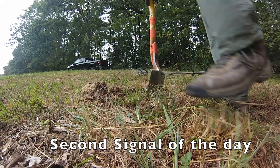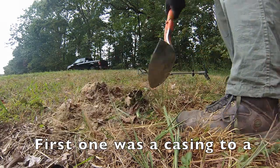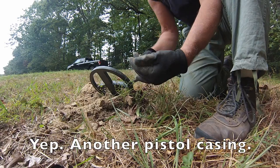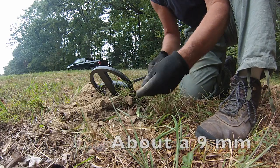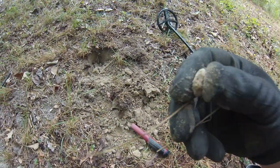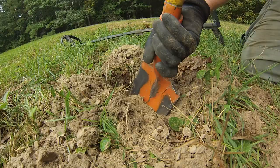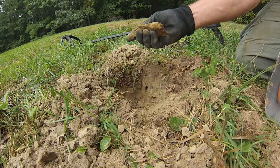The second signal of the day — the first one was a casing to a modern pistol bullet. Another pistol casing, about a nine millimeter. That's probably modern. I've got a piece of iron in the hole — just a piece of farm iron.